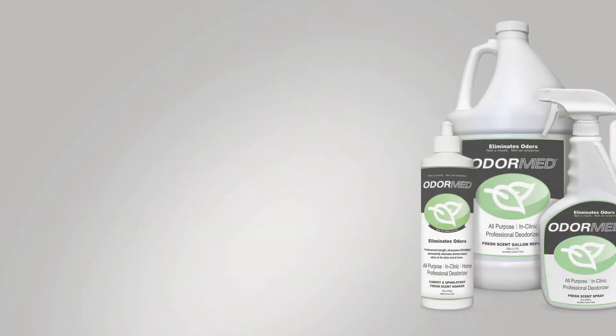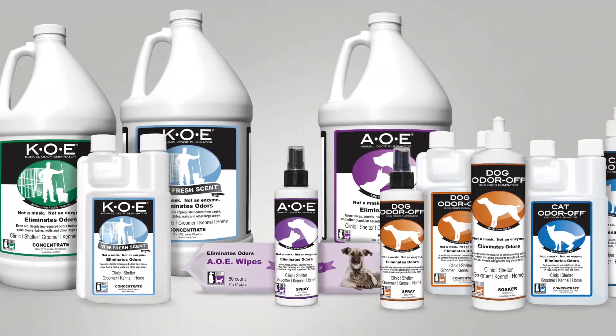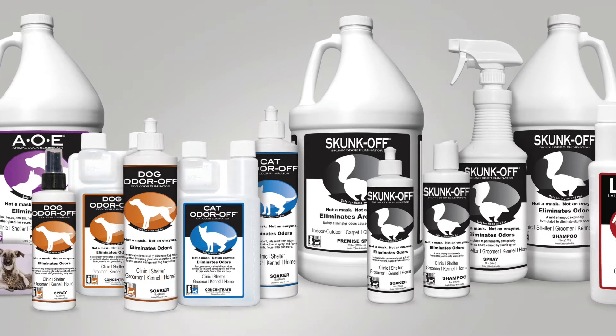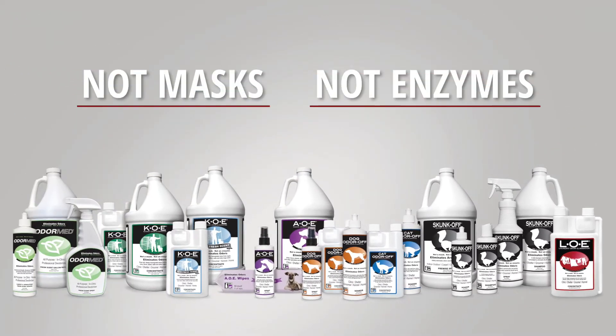Professional carpet cleaners rely on Thornell's products to stop odors instantly. They are not masks or enzymes, which means they act fast and their effectiveness is not reduced by cleaners and detergents.